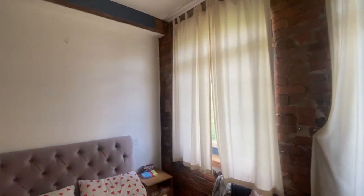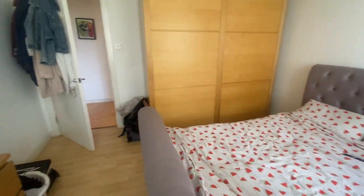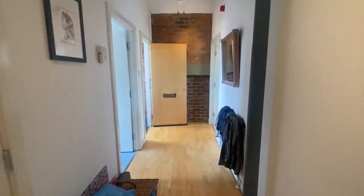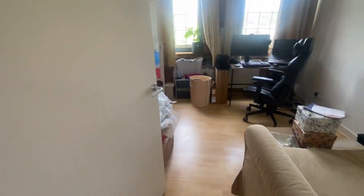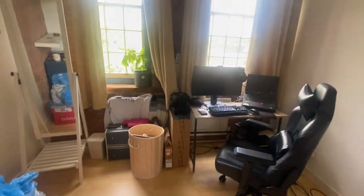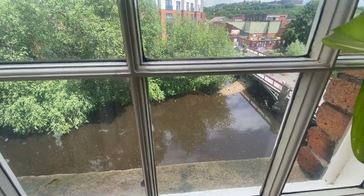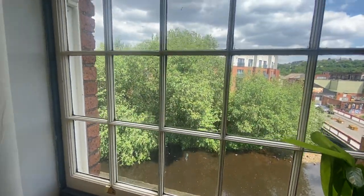Coming back out into the hallway, you have the first of the double bedrooms, featuring lovely exposed brickwork and original windows. The second bedroom is also a really good size, currently being used as an office. Both bedrooms look out over the river and have the original sash windows.